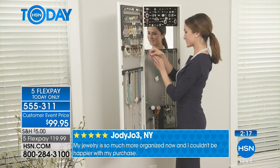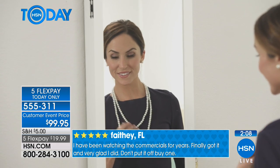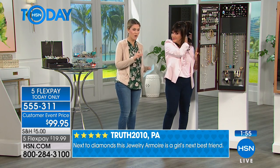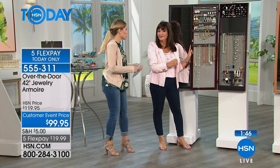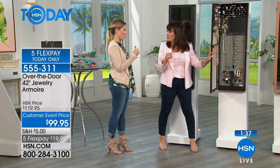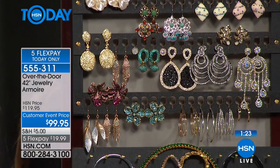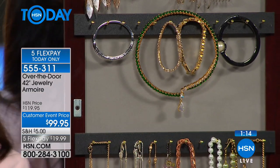Customer reviews on screen: 'My jewelry is so much more organized now and I couldn't be happier.' Another writes: 'I've been watching the commercials for years, finally got it — very glad I did, I want to buy another one.' Many customers buy one for the bedroom, then get another for the guest room or bathroom door — one for gold jewelry, one for silver. Before having this, I just wore the same few pieces because I didn't want to dig through the mess. Now I wear it all.